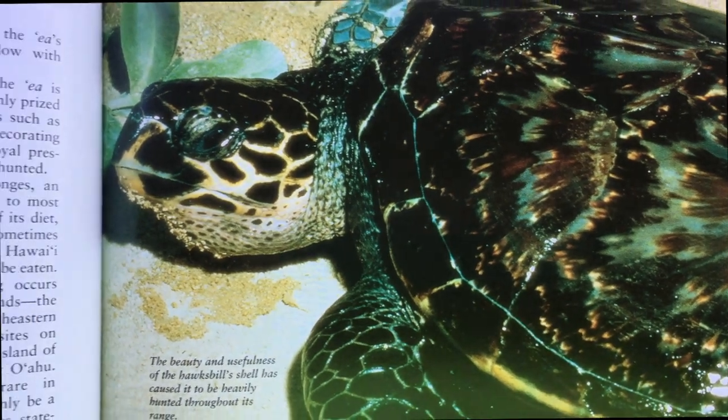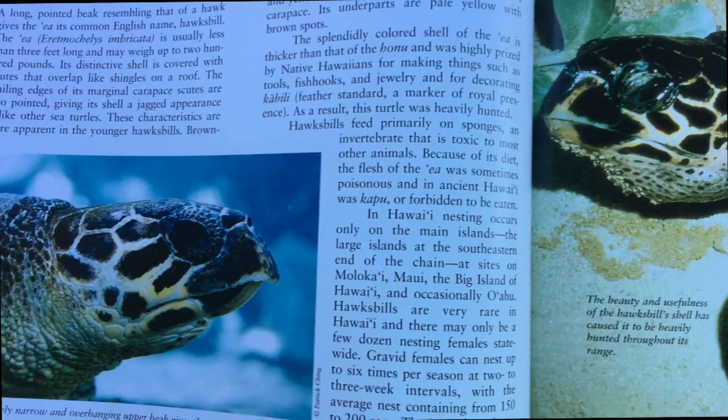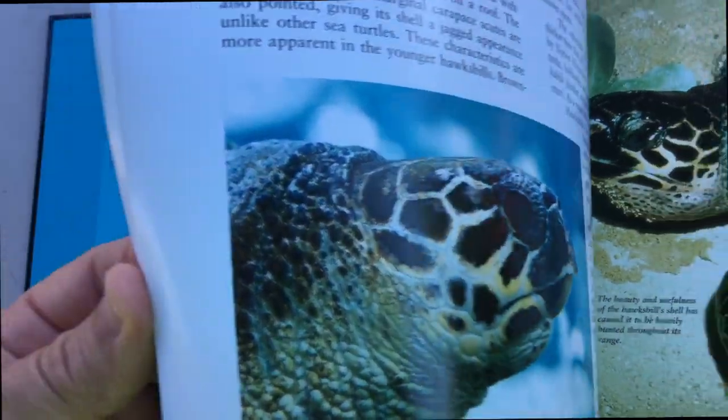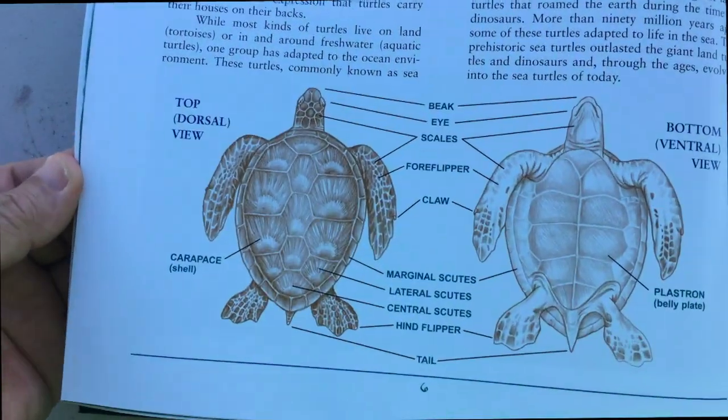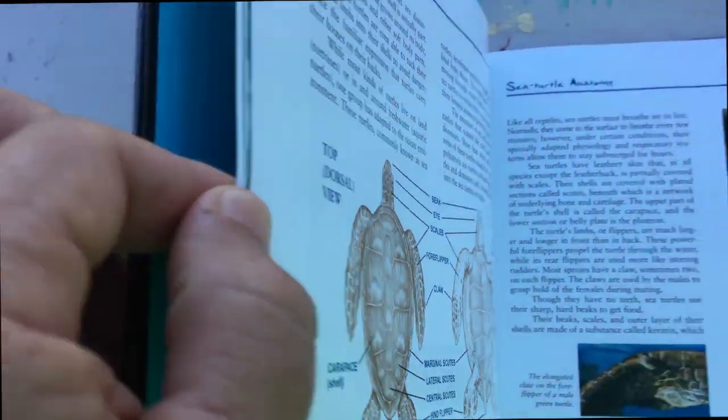You can learn more about Hawaii's turtles, including the Ea, in my book called Sea Turtles of Hawaii: Ea, written with guidance from George Balaz, Turtle Scientist for NOAA. Mahalo, George!